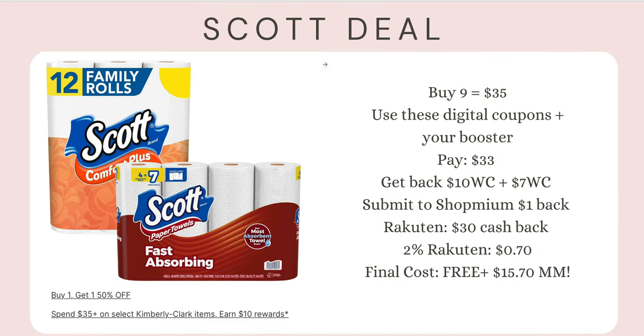Here's the Scott deal combined with Rakuten and the digital booster. You pay $33 out of pocket, get back $30 cash back from Rakuten, $1 from Shopmium, and 70 cents from Rakuten's two percent cash back. Your actual cash cost out of your bank account winds up being just $1.30 for nine packs of paper products. That is a $15.70 money maker — so exciting. I personally love Scott and use it in all my bathrooms.